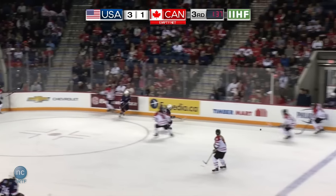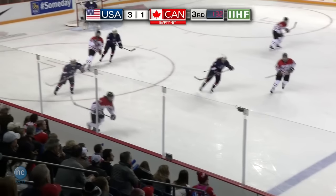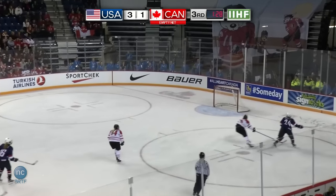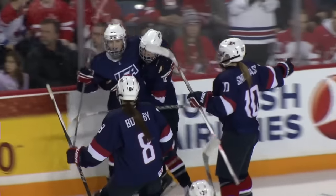Canada tries to keep it in — they do — but that's an errant pass and it does get out of the zone. USA with some speed — it's Gilmore, Gilmore the empty net — and they score! Rebecca Gilmore, what a leader on this American team.